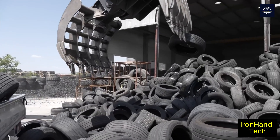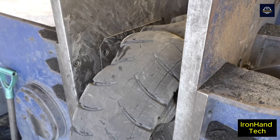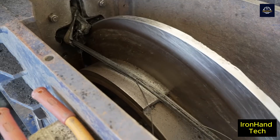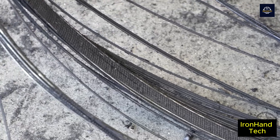The tires are back on the road, but with a completely different mission. At the factory, workers tear out the steel wires from tires. This is done by a special machine that takes 20 seconds to process each tire. Its iron fingers hook into the tire and pull with great force through a hydraulic system to extract the steel wires.